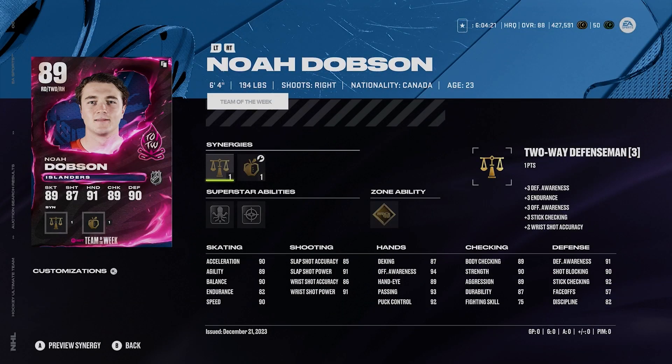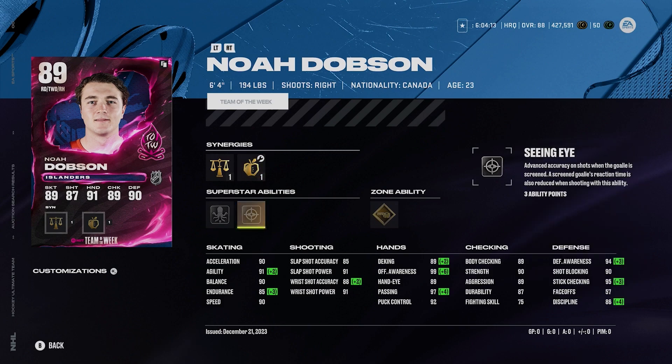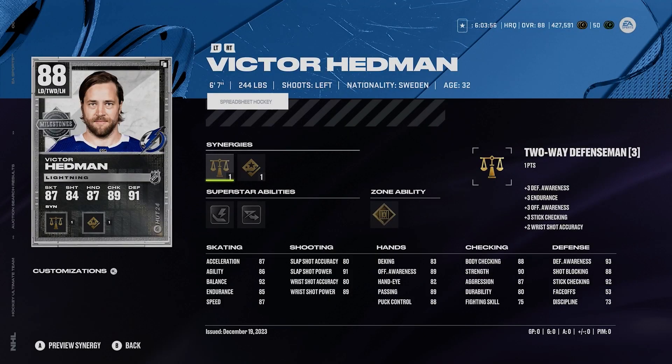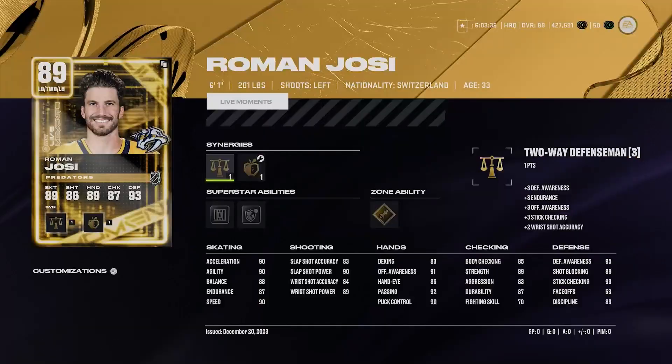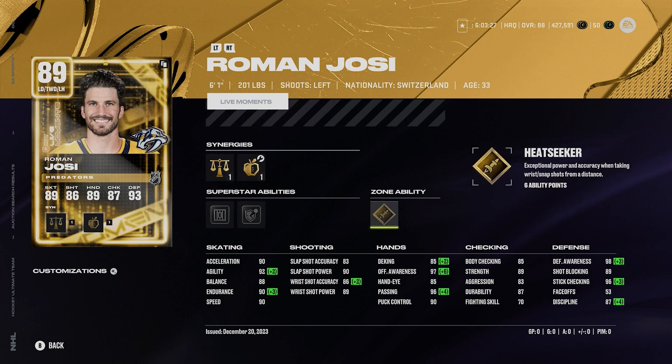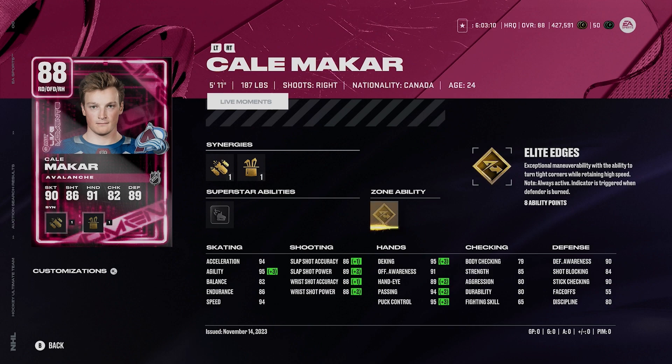I gotta mention 89 Dobson here too. 6'4", 194, right-handed D-man, two-way defenseman, playmaking boost or defensive boost. Silver quick pick is awesome, silver seeing eye, gold tape to tape, but 90 acceleration and 90 speed on this 6'4" Dobson is really, really good. Victor Hedman, 88 as well. 6'7", 244, left-handed D-man. He's got two-way defenseman and shooting boost, but gold shutdown is what I really like — 96 defensive awareness is crazy. This Hedman card is really, really good, I absolutely recommend him. Roman Yossi plays fantastic too — 6'1", 201, left-handed D-man, two-way defenseman, 98 defensive awareness, silver shutdown, silver ice pack, gold heat seeker. Just such a good card. 88 Makar — 94 speed and acceleration, gold elite edges, silver wheels. Just a really, really fun card to use.